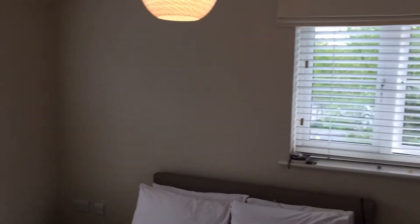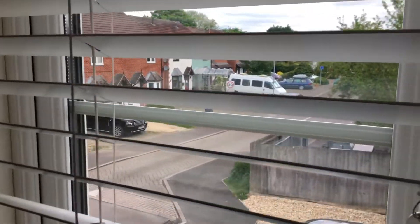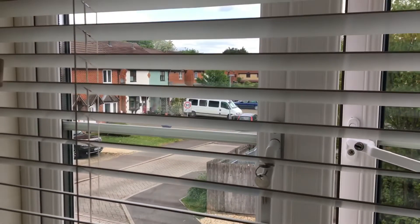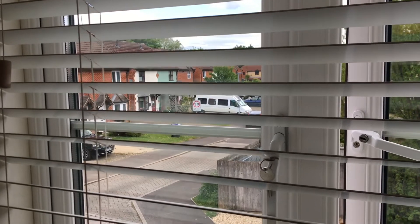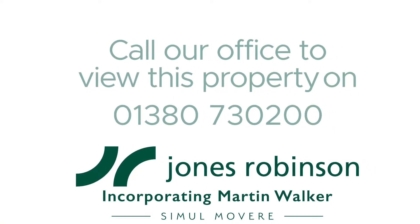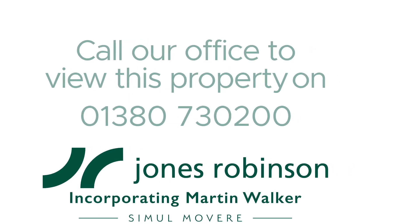And into the master bedroom — this is a double-aspect, nice bright room. Then there's the ensuite shower room. We do expect this property to be particularly popular, so do give us a call if you're interested in viewing on 01380 730 200. Thank you.